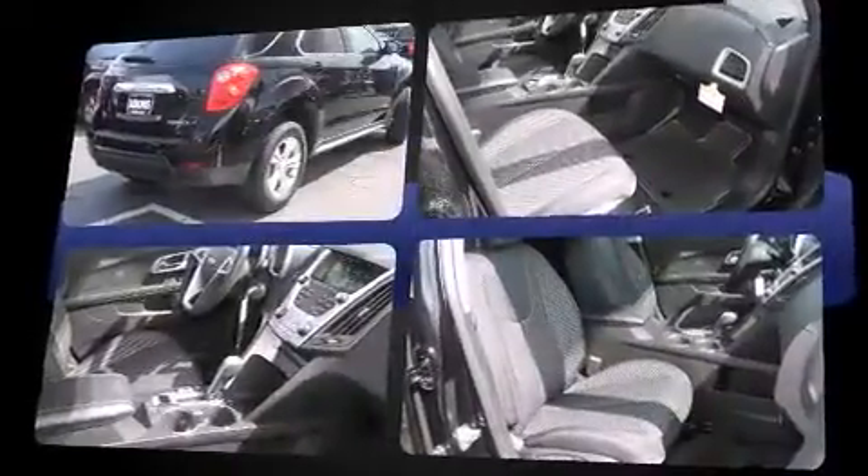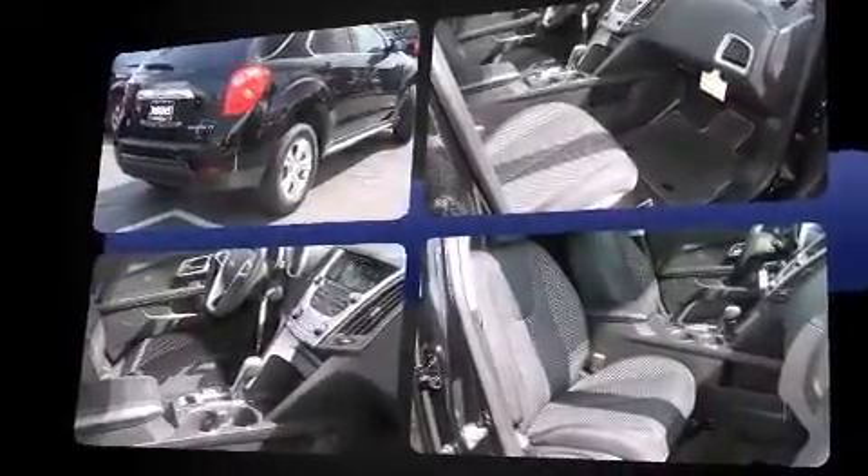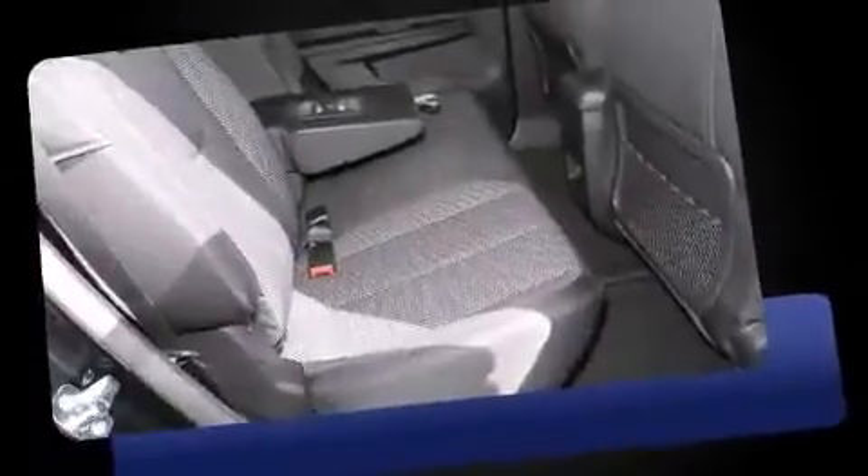Comfort and convenience were prioritized within, evidenced by amenities such as a trip computer, heated door mirrors, and more.